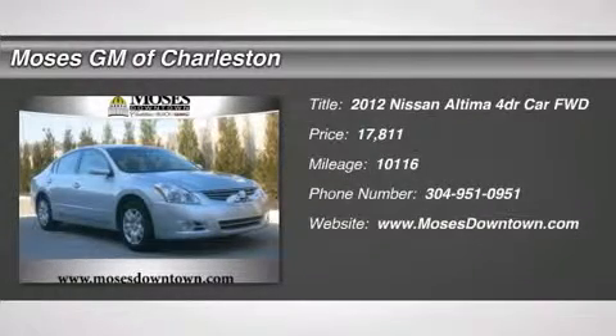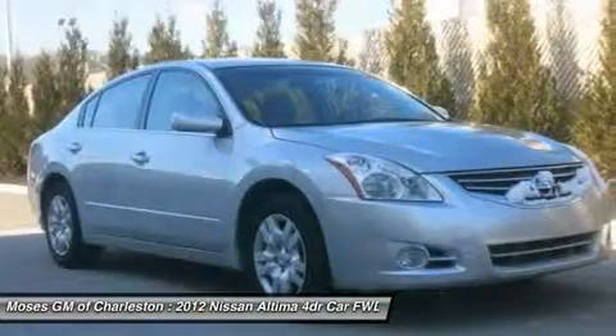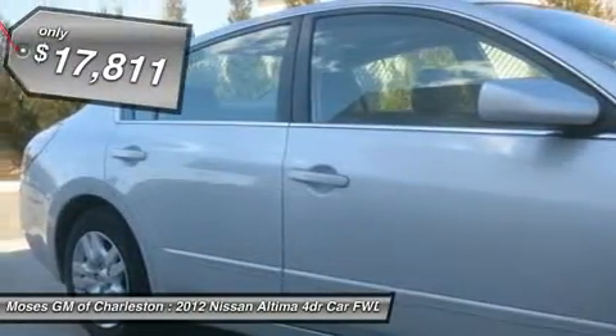Altima 2.5, 4D sedan, and one-owner clean Carfax. Easy rider. Effortless travel and an enjoyable ride. Get transported.